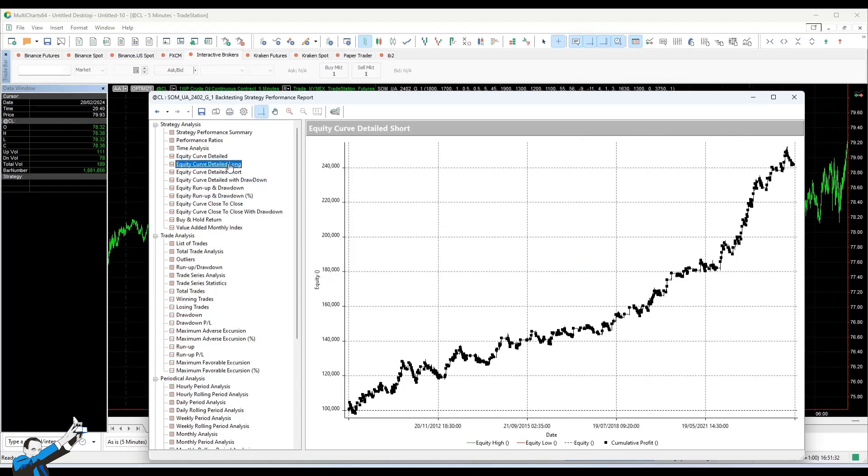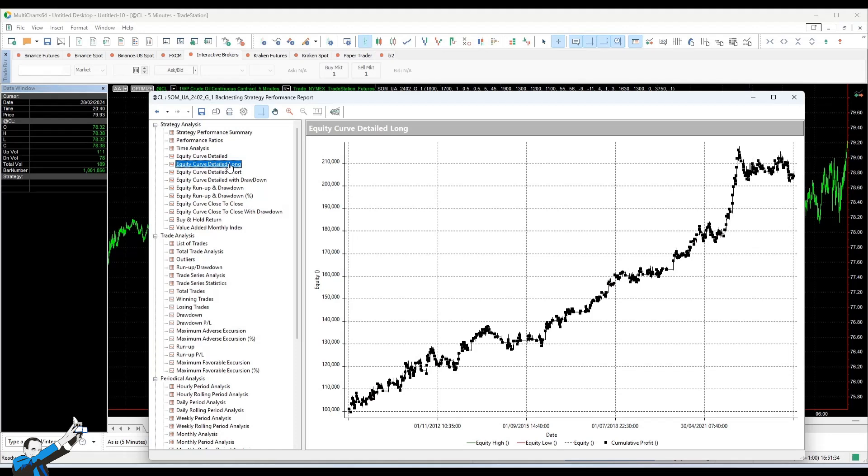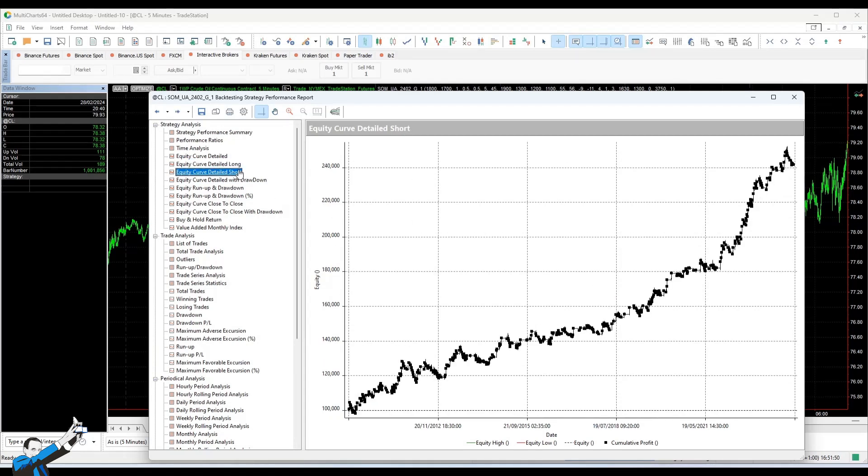The long and short sides are well balanced, which is very important in this case, and this is a symmetric strategy — that is, a strategy where the entry and exit conditions are the same for the long and short part. And as you can see, with the same logic we managed to obtain excellent results in both directions of the system.